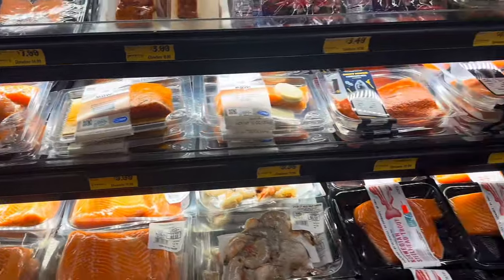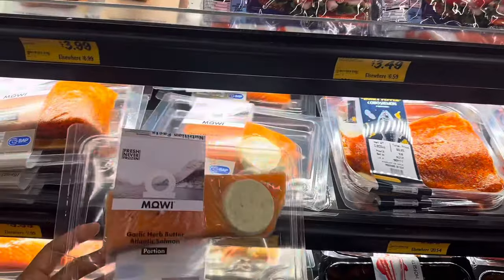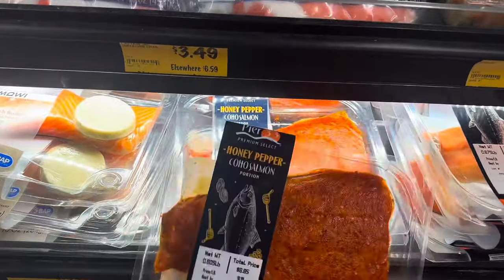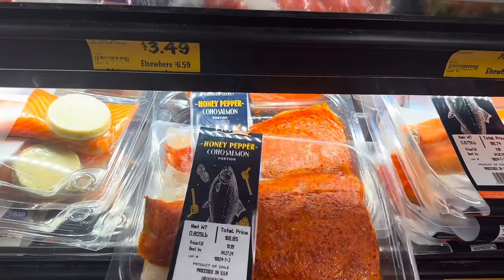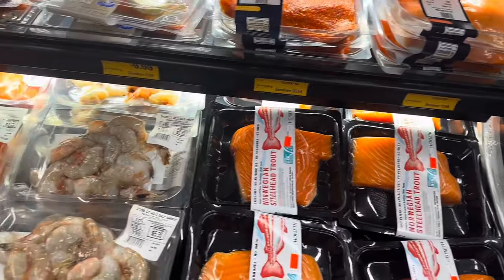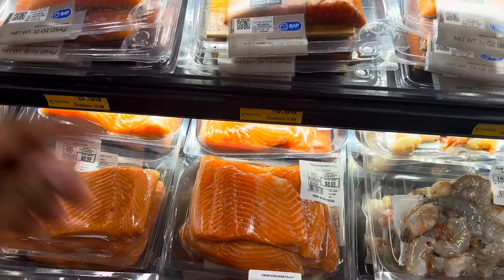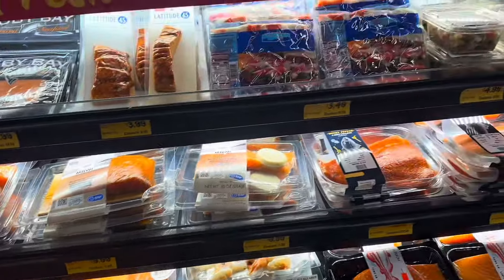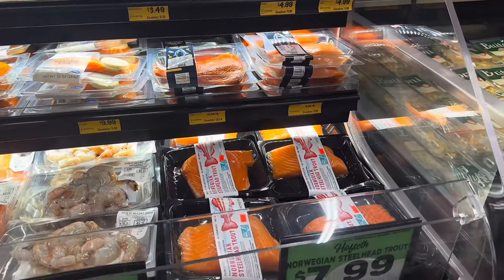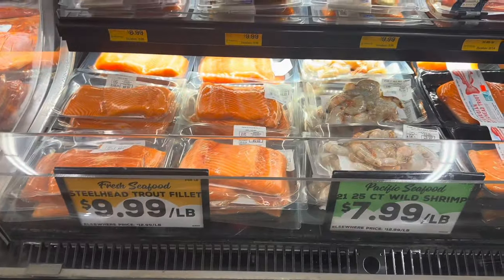They have fish but I don't usually like the way their fish looks. This one does look good though — honey pepper Coho salmon for $8.85. They also have trout, Gulf shrimp, and steelhead — which I've never had. Prices range from $3.99 up to $9.99 per pound.